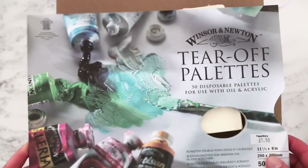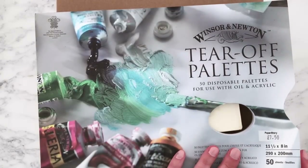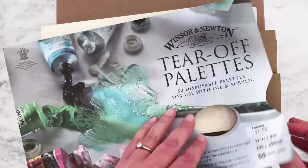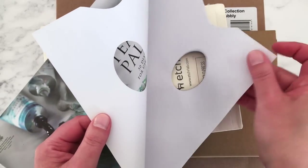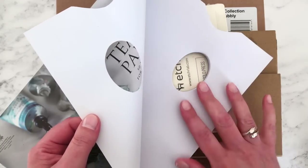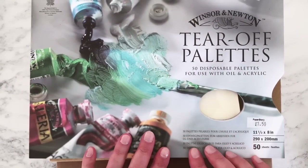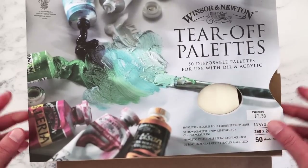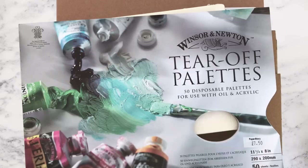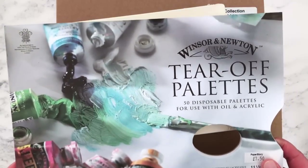The first thing we have here is the Winsor & Newton tear-off palettes. I started using these a couple of years ago — they're a shiny, wax-coated paper, quite thin, but brilliant for acrylics. I always use them for acrylic painting; it says just for use with oil and acrylic. You get 50 in a book so they last a long time — they're £7.50 from Paper Story. I alternate between these and my normal palette.